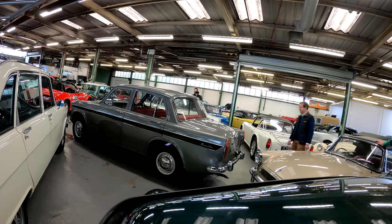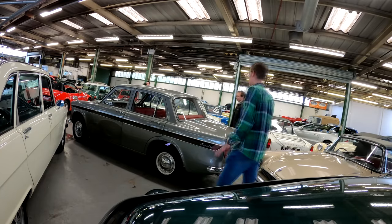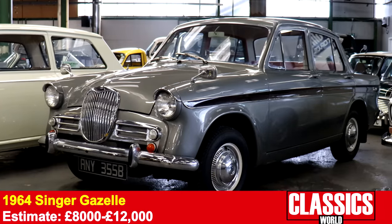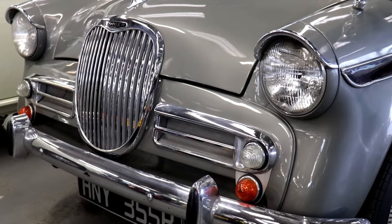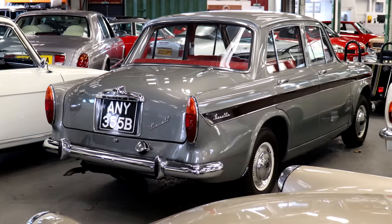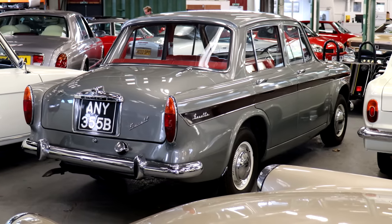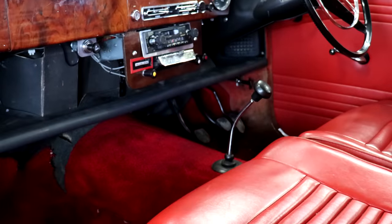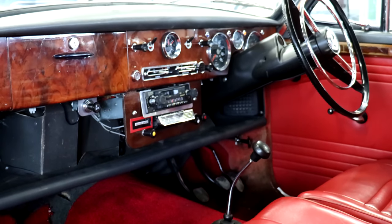Sticking with the Rootes theme we've got this 1964 Singer Gazelle here. The headline figure — 37,000 miles only. It's just lovely, beautiful inside, a really nice example. The paint on the roof has a few little speckles but you know what, I wouldn't touch it — that sort of honest patina means you wouldn't be too precious about it, you'd still take it out. The Audax Minx platform is still a lovely thing to use today. Top spec model, really nice spec — grey with red leather.